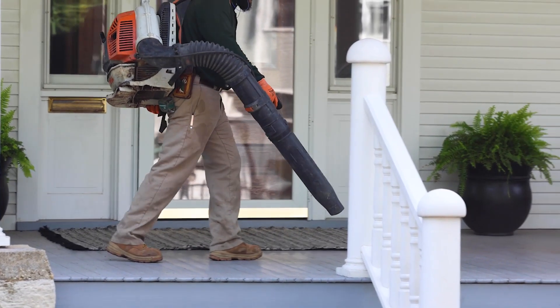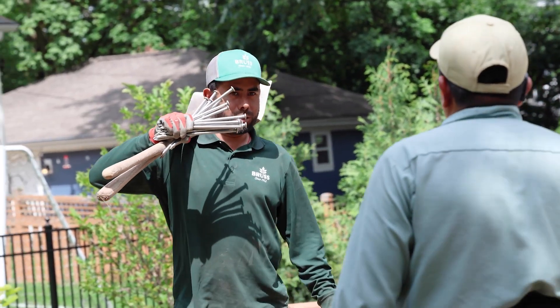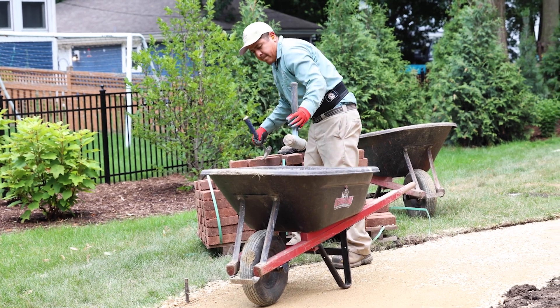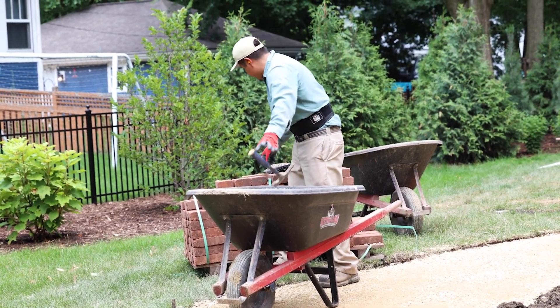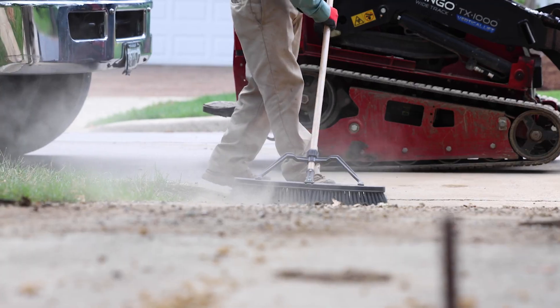At the end of every single day that we're on a job site, we clean up after ourselves — from setting tools in an orderly fashion to materials not being left on somebody's driveway or in the street. That's a small detail, but people appreciate it.